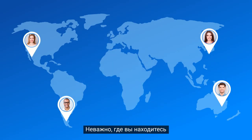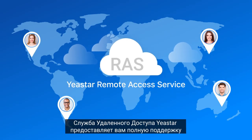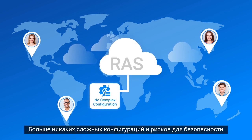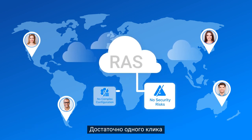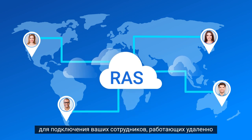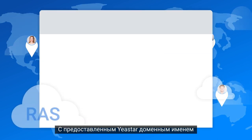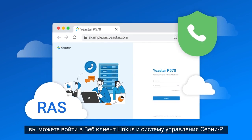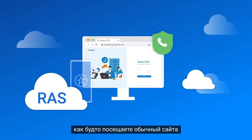It doesn't matter where you are — Geistar Remote Access Service gives you full backing. No more complex configuration and security risks. It only requires one click to connect remote working employees. With Geistar's supplied domain name, you can log into Lincas web client and P-Service management portal just like visiting any website.